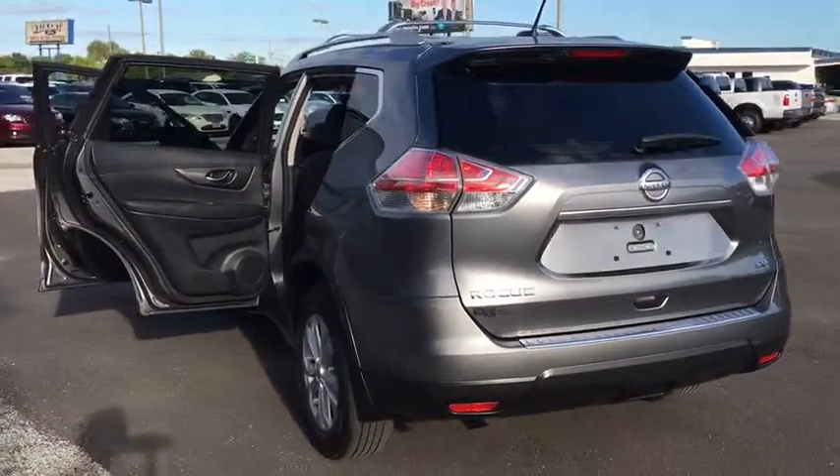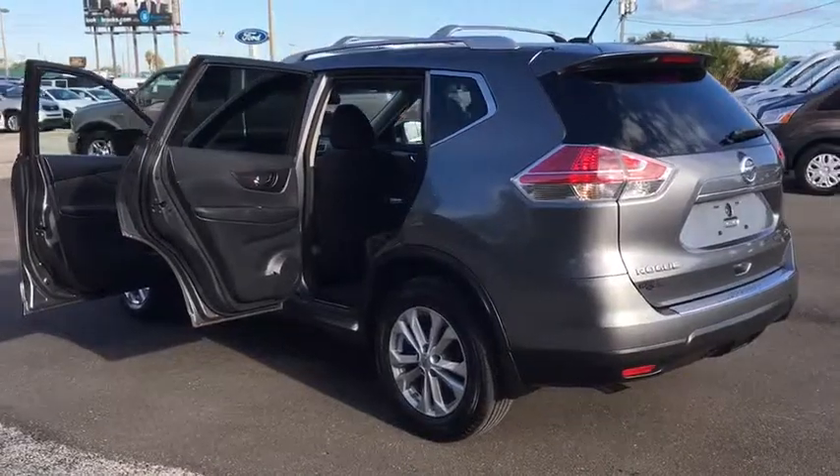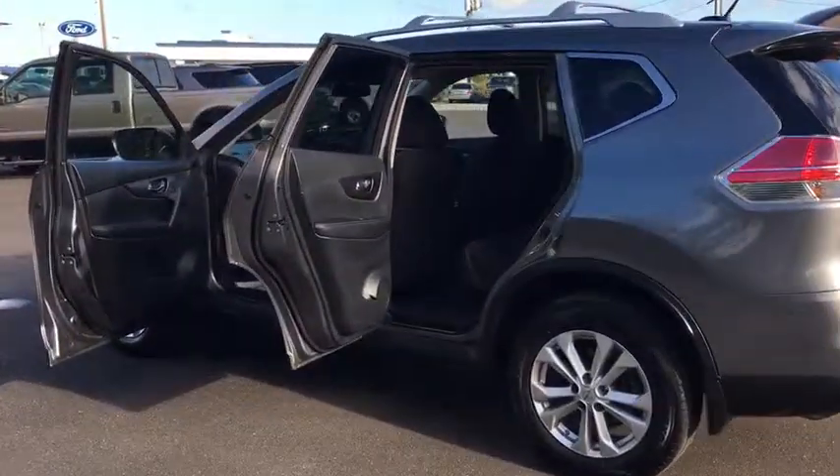Power windows, brake assist, remote keyless entry, panic alarm, tachometer, overhead console, power driver's seat. Your new ride is just a phone call away.